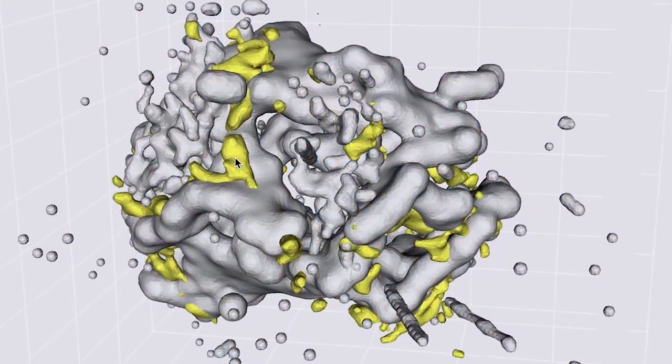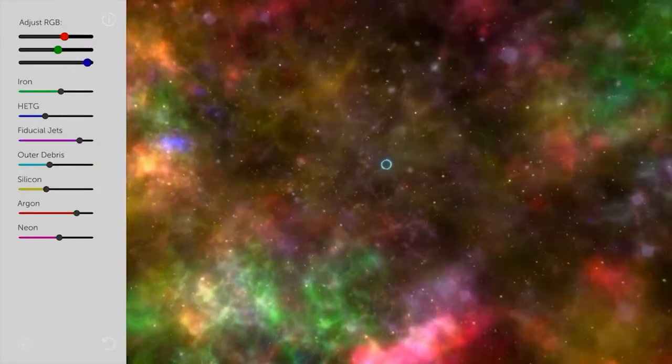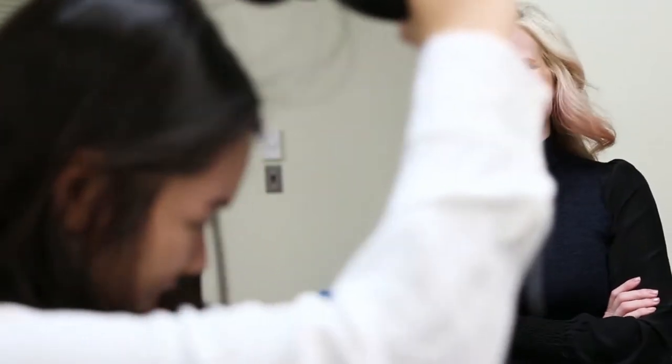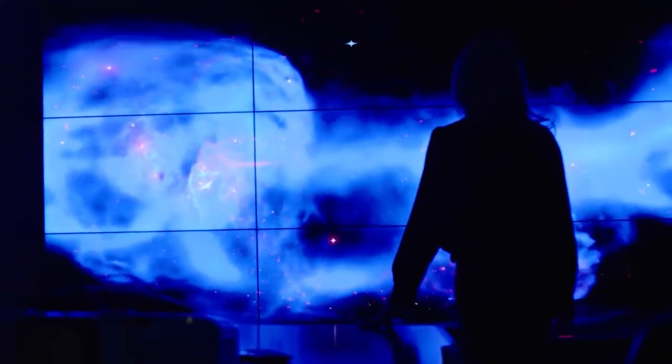Now you have the ability to explore the aftermath of one such violent explosion. Using scans of x-rays, infrared waves, and visible light, you can manipulate the real data to make your own visualization of the cosmos.